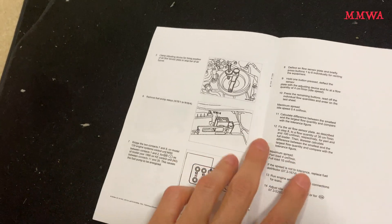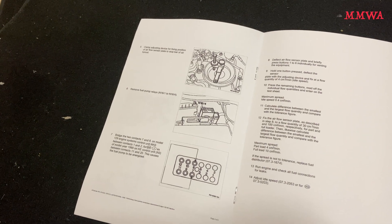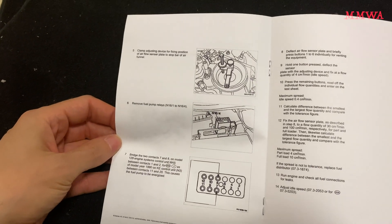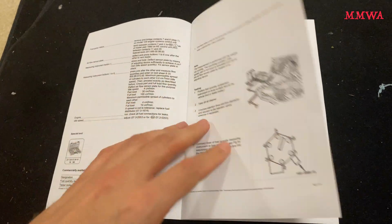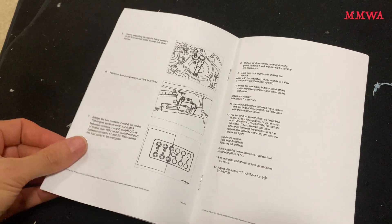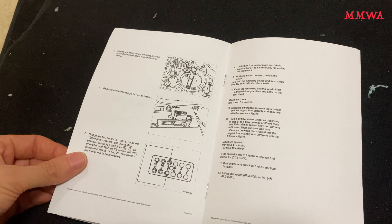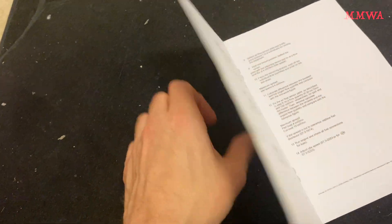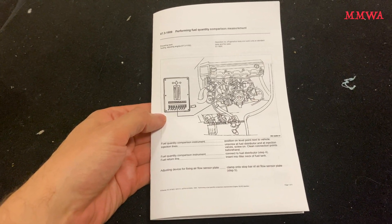The gist of it is: in the idle position, run the fuel pump and you want to see a maximum of 10% difference. The volume at the idle position should be 4 cubic centimeters after one minute duration, and you're allowed to see a difference of up to 0.4 cc's. The full throttle position should be 100 cc's after one minute, and you're allowed to see 10 cc's difference maximum — which is, yeah, 10%. In any case, that absolutely proves that the distributor is out of spec and is the cause of the problem.